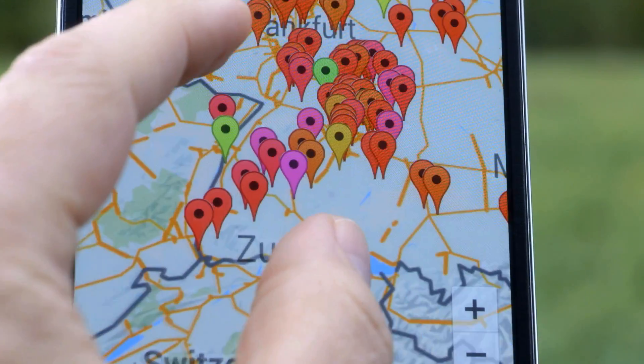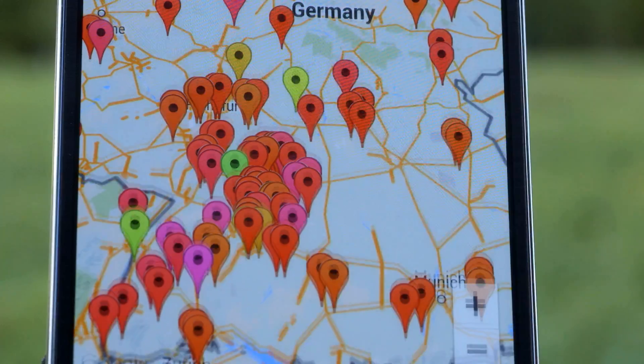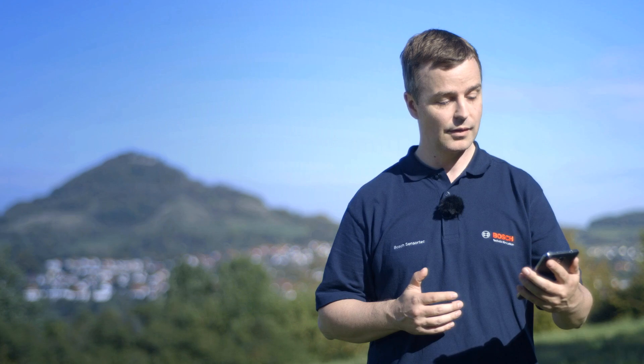Now it's possible to improve the accuracy of localized weather readings. I think that's absolutely fabulous. I like the weather change indication feature: no rain, partly cloudy, lower humidity than yesterday.